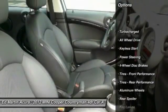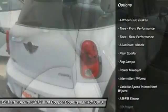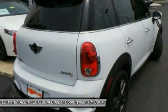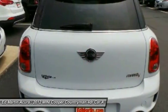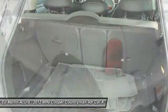Keyless entry, anti-lock braking system, traction control, stability control, all-wheel drive, steering wheel audio controls, leather-wrapped steering wheel, power steering, driver airbag, adjustable steering wheel.